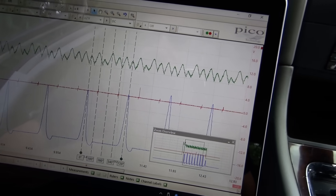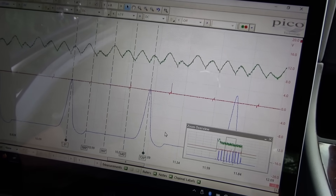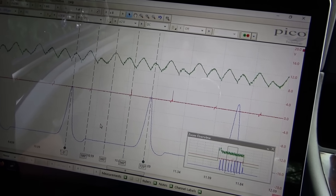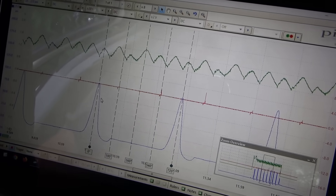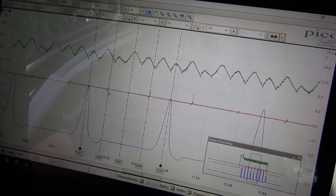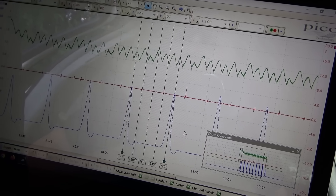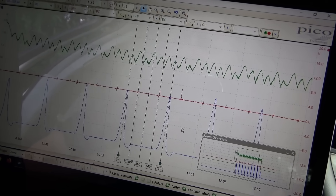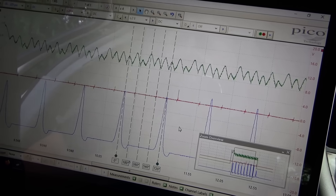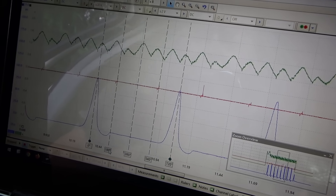Some interesting things here for sure. On channel C, let's turn on the filtering to make that a cleaner signal. I have rulers here at 720 degrees. Right off the bat, we see that the spark is nowhere near TDC. There are two spark events per 720 degrees — this is a waste spark system, so that's what we expect. But the spark is occurring 180 degrees out of sync.